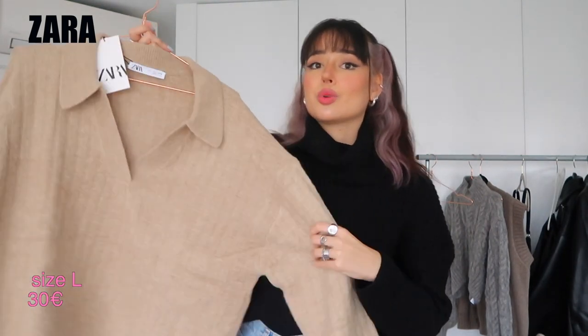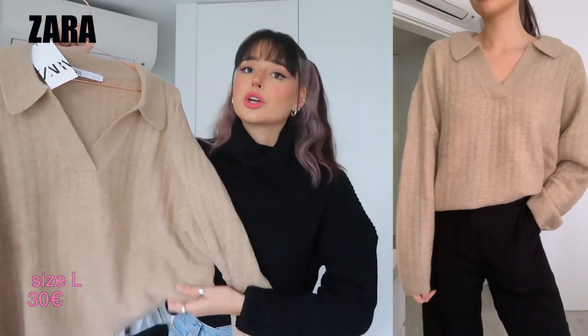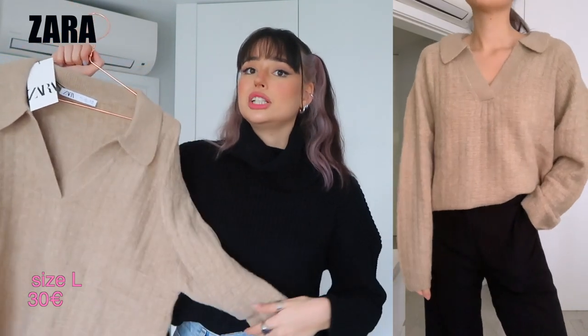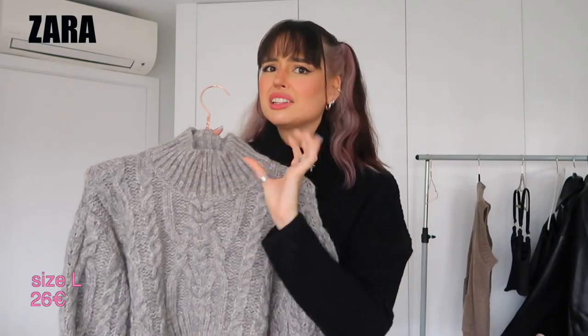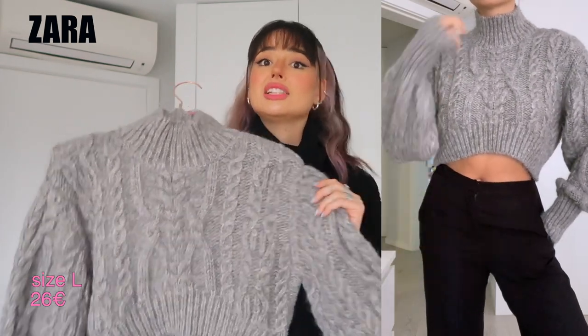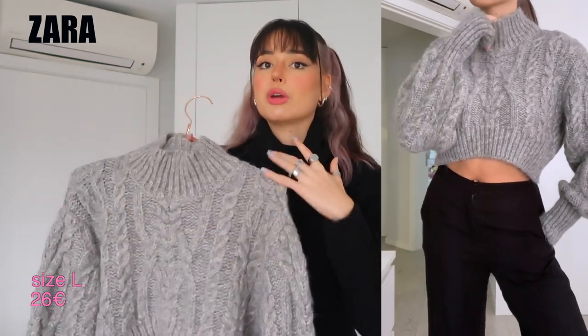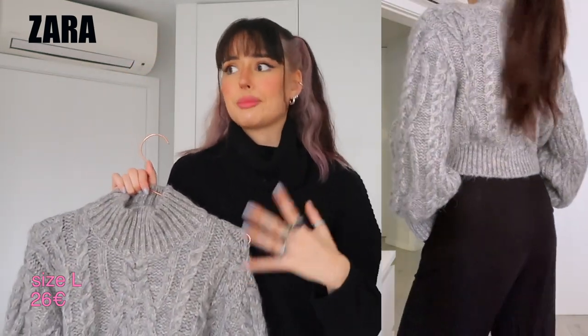Then there's knitwear from Zara, which I love because it's affordable — knitwear can get really expensive. I got a polo-style knit that's not too cropped and not too long, a little baggy with nice big colors. You can tuck it into trousers or jeans. I also got a mid-length turtleneck with beautiful braiding details on the knit — I love the gray color and the fit, and you can layer a shirt underneath so the collar pops out.